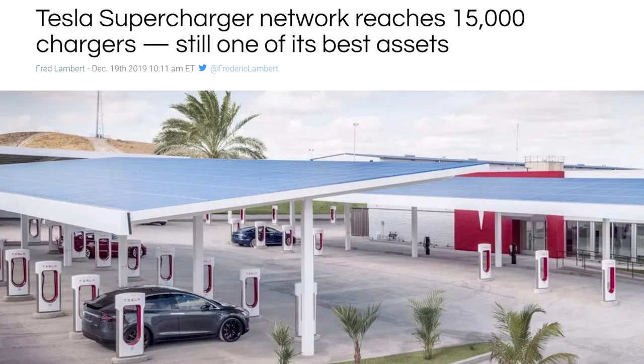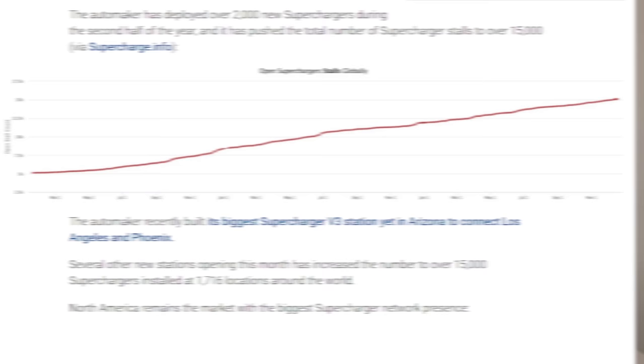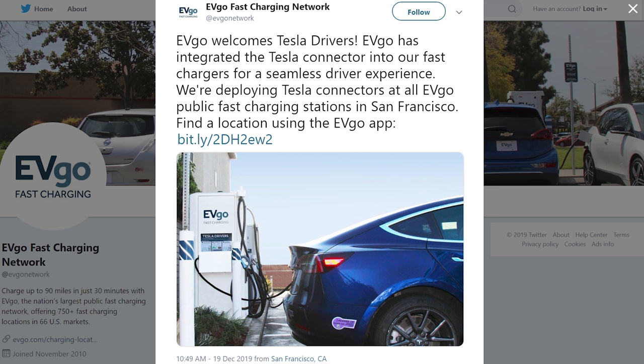Tesla has also announced they've installed their 15,000th supercharger — that's not 15,000 locations, still around 1,500 to 1,700 locations, but 15,000 total superchargers in the Tesla network. And if you're in San Francisco and can't get to a supercharger, EVgo just announced a partnership where they'll have Tesla plugs so you can charge your Teslas there.